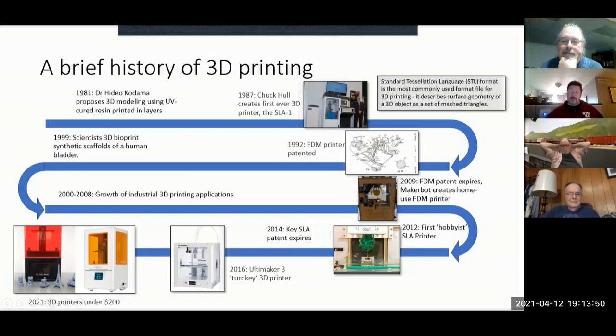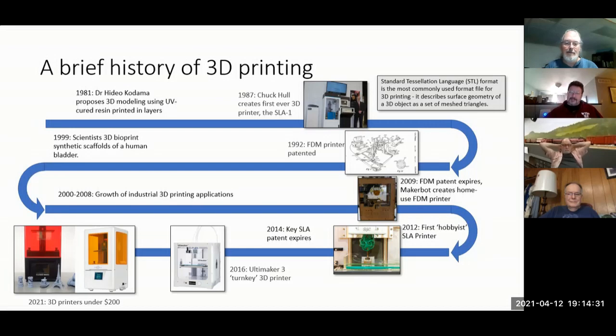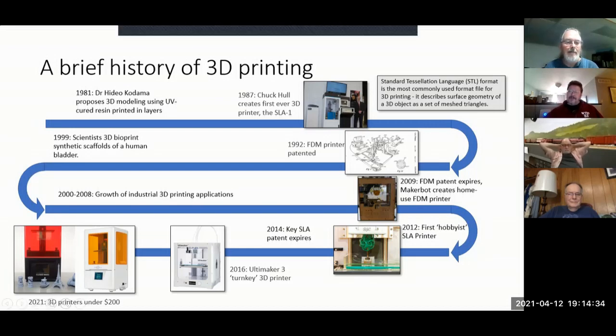The first resin-based printer came along in 2012. 2014 is the really important year because that key stereolithography patent expired, and then you saw the explosion of all these desktop units we're seeing now. By 2021, you can get a 3D printer for your desktop for less than $200 — a very reasonable investment when you think about what you spend on detailed castings and other tools.